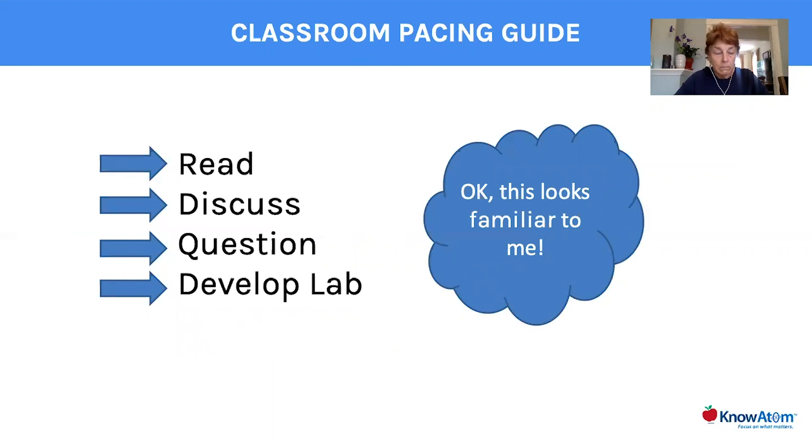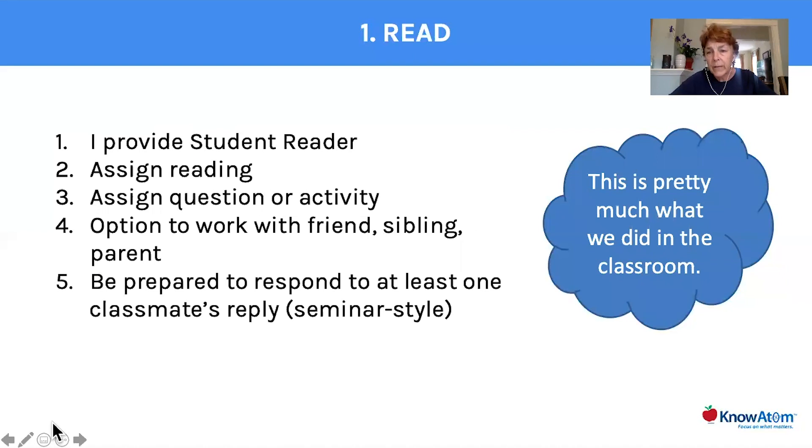I looked at the KnowAdam curriculum that I had at home and I thought, this is what we do: we read, we discuss, we develop questions, and then we develop a lab. I started to feel okay — this is how I'm going to do it. This will look familiar to our students, and it's familiar to me. I really needed something that I was used to. So we start out with the reading process, and I'm going to walk you through each step. I provided the student readers, and every day I would assign a reading.